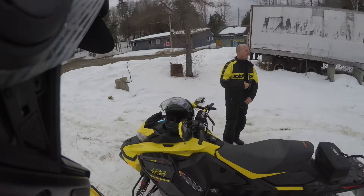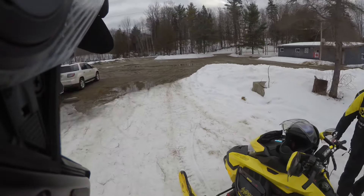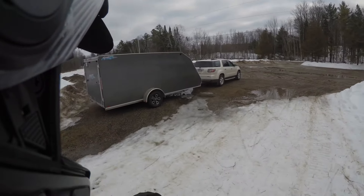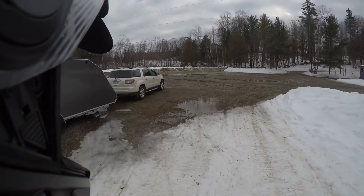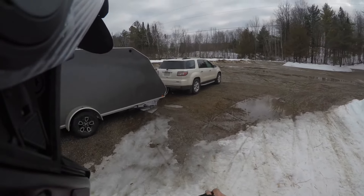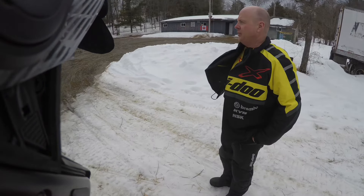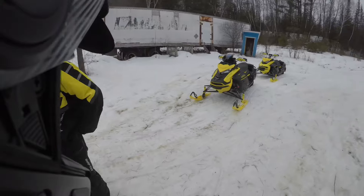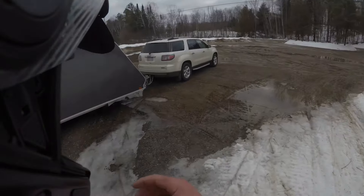That was a good call, because the last thing you want is to back down and jackknife that baby - it would ruin your day in a hurry. We were just lucky that the shoulder was bare and held the truck in place. Another ride done - great day!